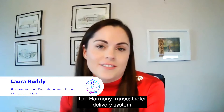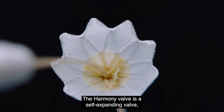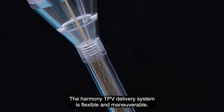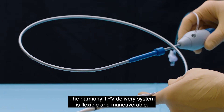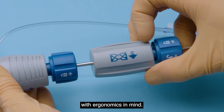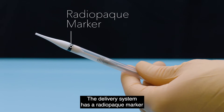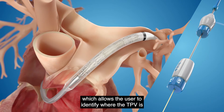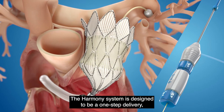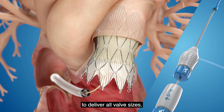The Harmony transcatheter delivery system is simple to load. The Harmony valve is a self-expanding valve which is loaded into the delivery catheter. The delivery system is flexible and maneuverable, with catheter handles designed with ergonomics in mind. A radiopaque marker allows the user to identify where the TPV is in the target anatomy. The system is designed to be a one-step delivery using a single delivery system for all valve sizes.